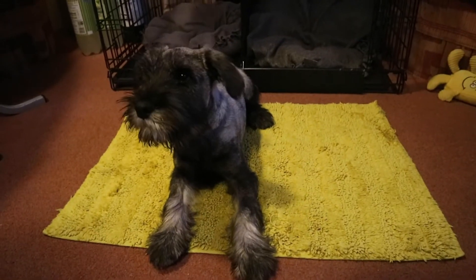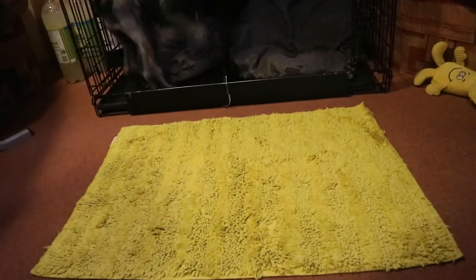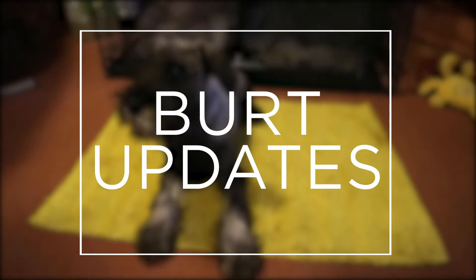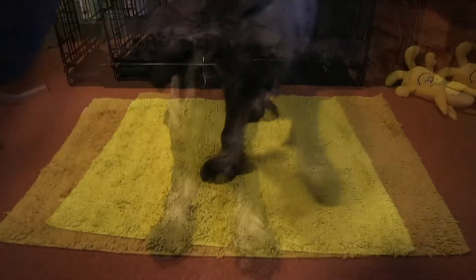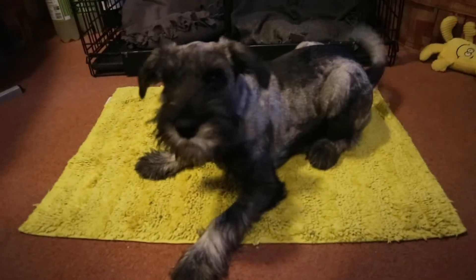Hello everybody and welcome back to the third Burt update. Here is Burt — he is now 15 weeks old. We've now had him for two months, so he's about four months old in total.